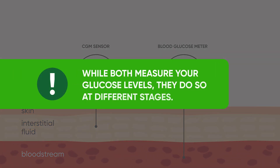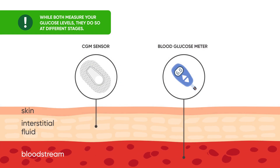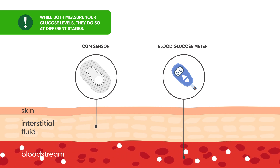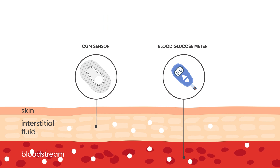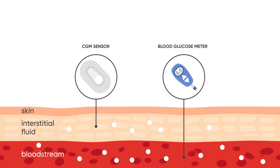While both measure your glucose levels, they do so at different stages. Glucose enters the bloodstream where your BGM measures from. It is then transported into the interstitial fluid, which is where your CGM system measures from. This is why you may see slight differences in the readings between the two devices. The average lag time for Dexcom RT-CGM is approximately 4 minutes.